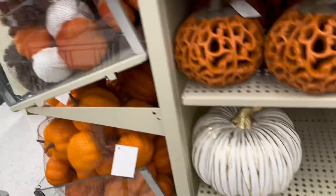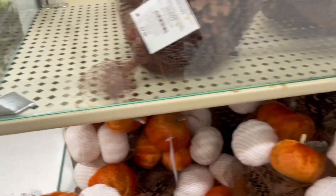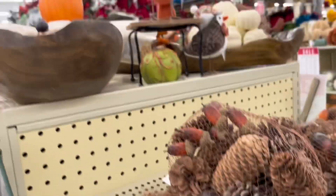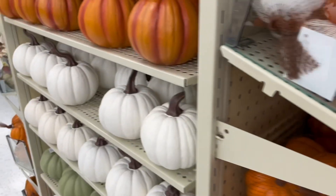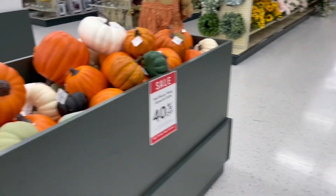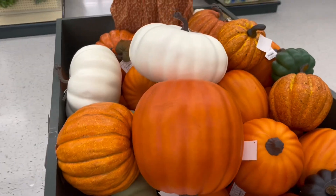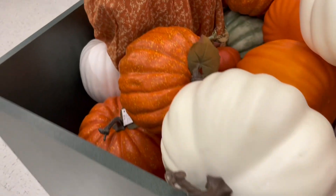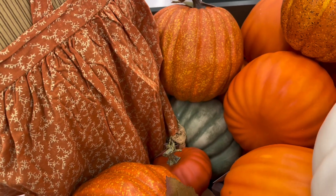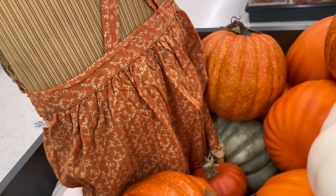So fall is here, and the prices are not cut as much, but 40% off is not bad. Here are the pumpkins — here's the whole bin of pumpkins. These are pumpkins that you can DIY or just leave them like they are. They were a nice size with different shapes.